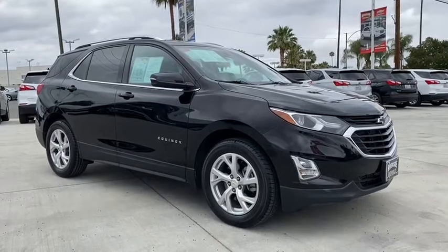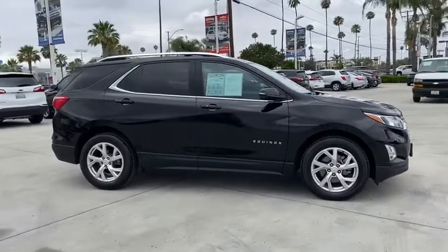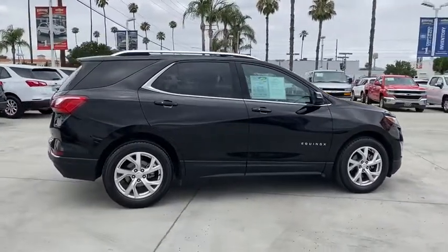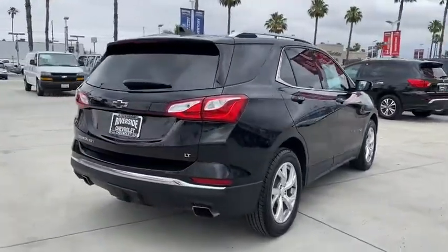Looking for the right vehicle? Check out the 2018 Chevrolet Equinox. Fuel efficiency, safety, and value equals the Chevy Equinox. This vehicle has less than 40,000 miles. Here are some of this vehicle's great options.